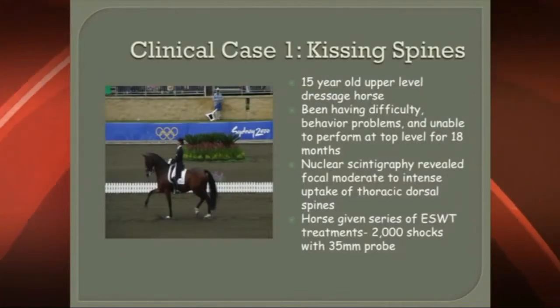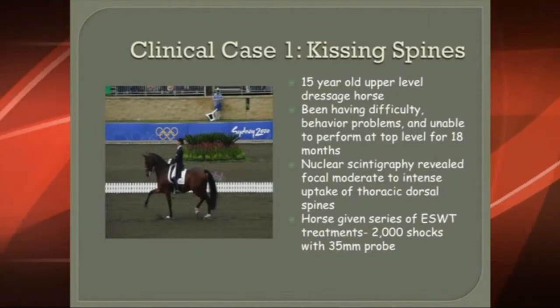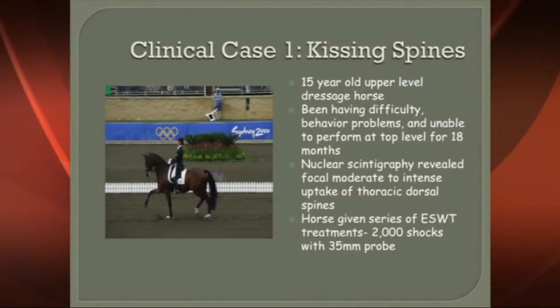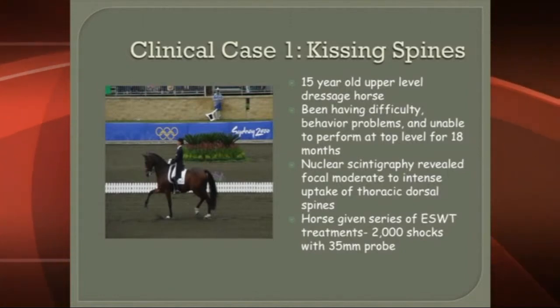This first case was a case of kissing spines, or dorsal spinous impingement, in an upper level dressage horse — an older horse that started having difficulty for the last several months and more. Nuclear scintigraphy diagnosed it as a case of kissing spines with moderate to intense uptake in that area.